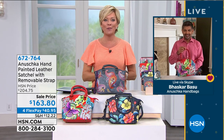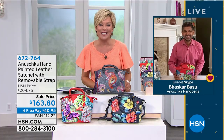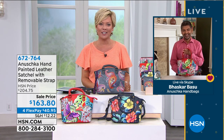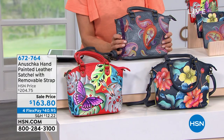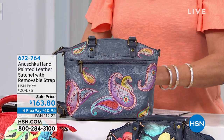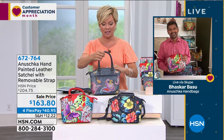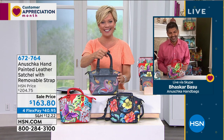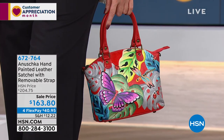We welcome Katrina from Ohio, live on air at HSN. She says Anushka makes her crazy — they're so gorgeous. She has about seven now and whenever she carries them she feels happy. They're a showstopper — people stop and ask where she got her purse. She's watching today and says, 'Oh my God, my favorite is the House of Dreams.'